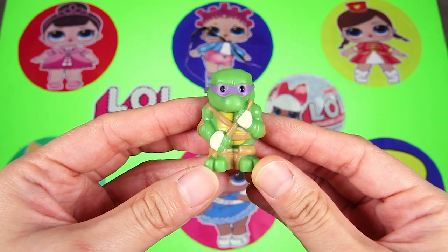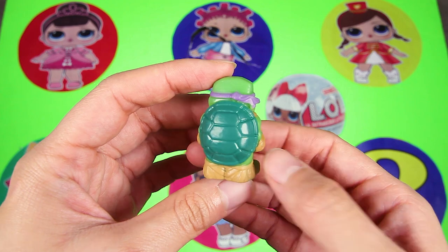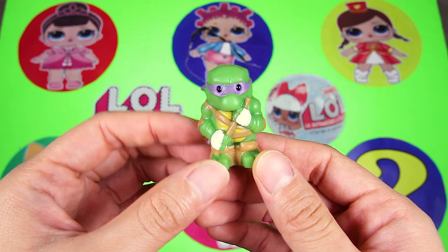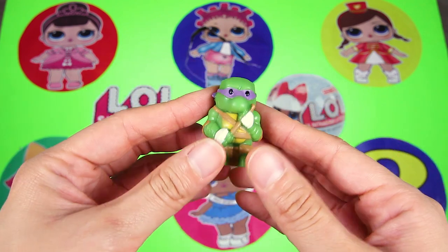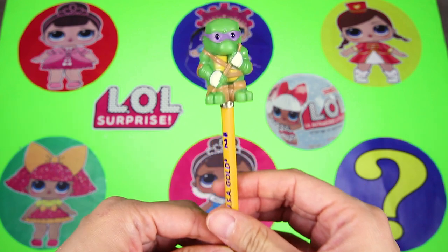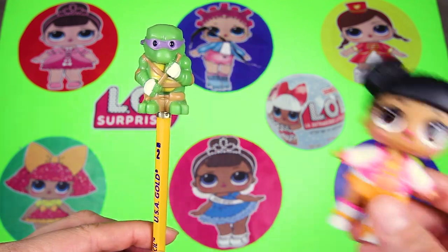Donatello! Donatello is the purple Ninja Turtle and he is the smartest hero in the group. His big green turtle shell is on his back. I hope it's not too heavy for him when he is fighting the main villains. Lushy toys go on top of your pencil. That's my favorite part about these toys. Awesome! My pencil will be the best in the whole school.